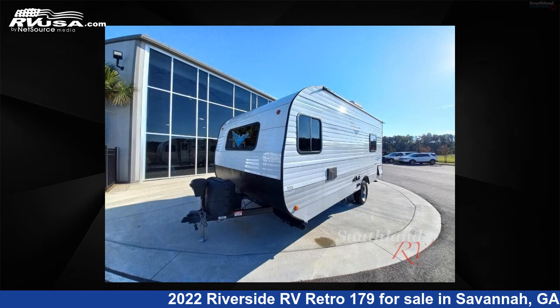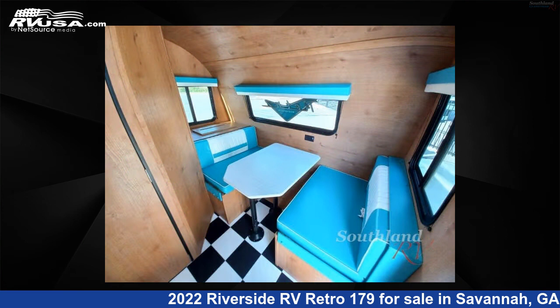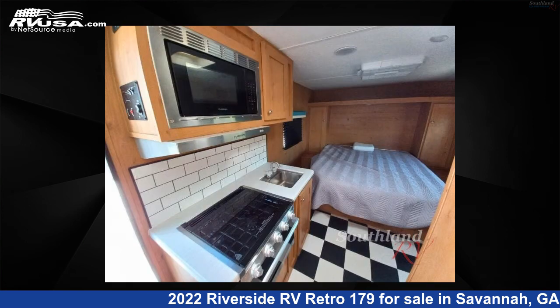The floor plan layout of this travel trailer features a rear bedroom. For more information and pricing on this unit, and to see all units available for sale by Southland RV, visit rvusa.com.